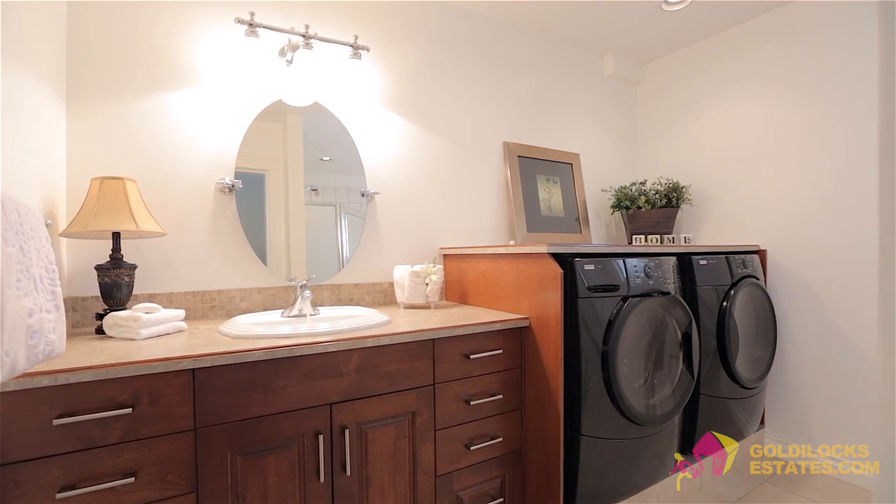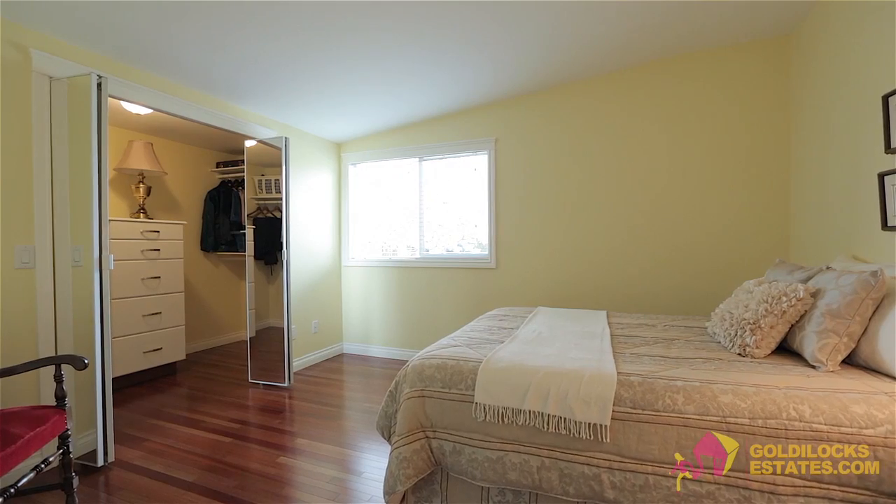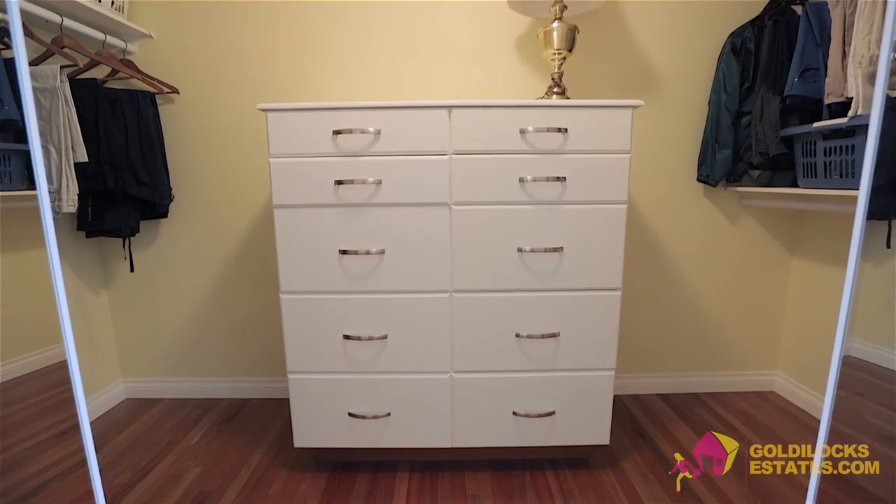Back on the main floor from the front entrance moving right is a full bathroom with built-in laundry followed by a large guest bedroom with walk-in wardrobe and built-in drawers.